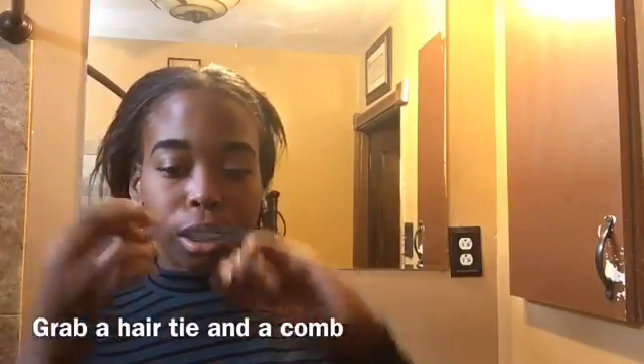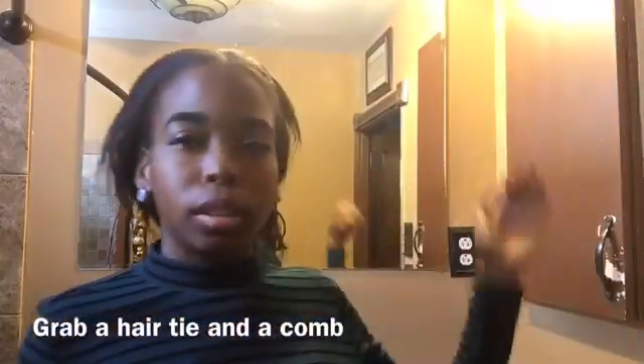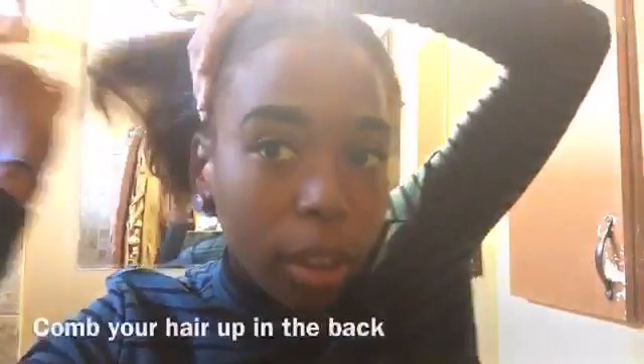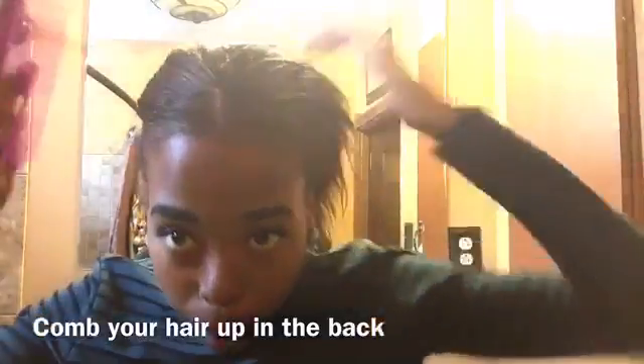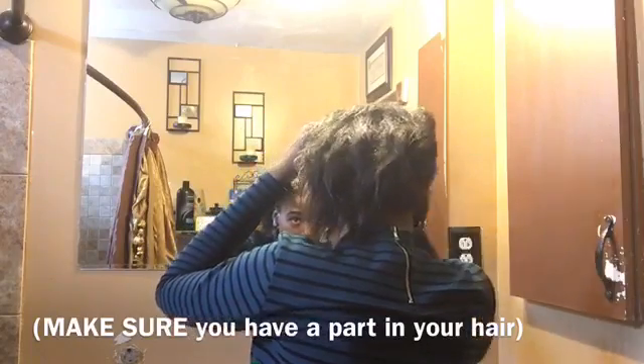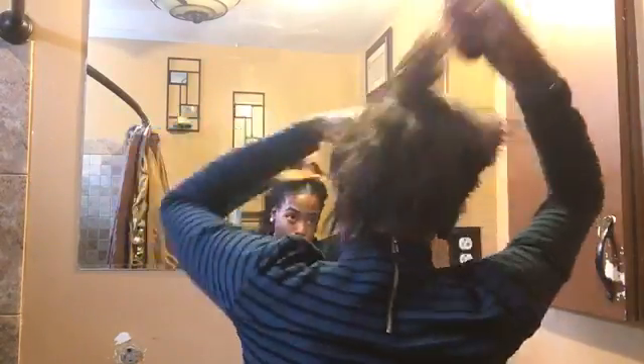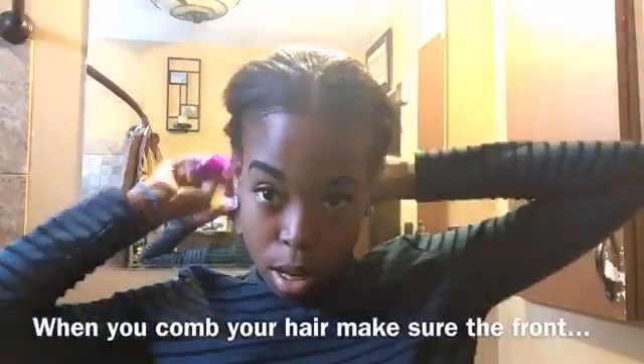Alright, so now I'm just gonna get our hair — get a scrunchie and a comb. We're just gonna want to brush our hair up and put a part right here. Like, your part's gotta be fantastic — a fantastic part. And then once you get your fantastic part, you gotta brush your hair all up.